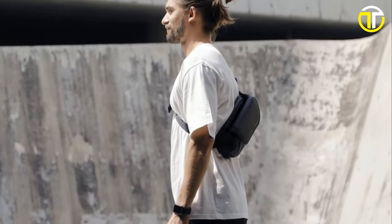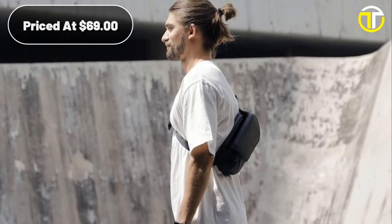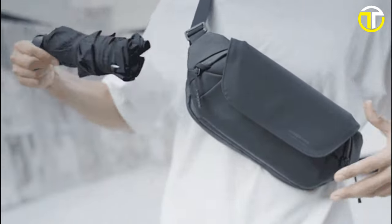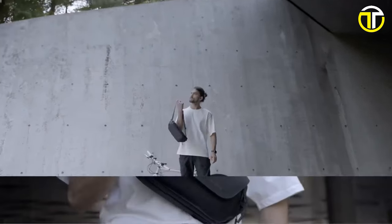All this functionality comes at an incredible price point of $69. With Kingston's PrimeTex Sling XI Pro, embrace a fusion of design and utility like never before.